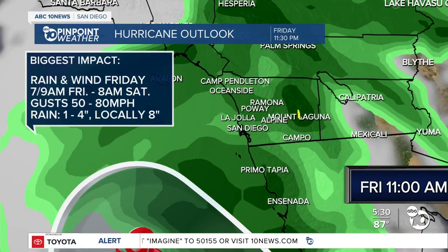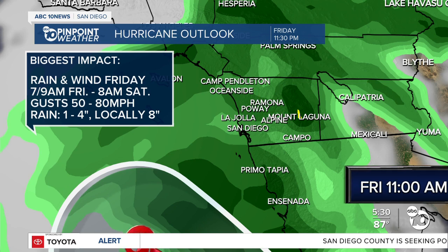The greatest impact as far as rain is looking like 7 to 9 a.m. tomorrow through 8 a.m. on Saturday. Wind is going to be the major concern tomorrow as well. We're looking at widespread gusts 50 to 80 miles per hour and rainfall totals of 1 to 4 inches, and locally in the mountain and desert areas up to 8 inches of rainfall.